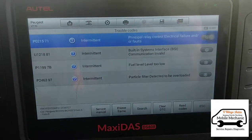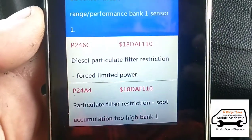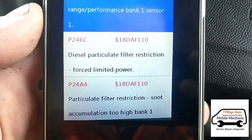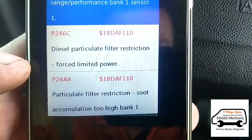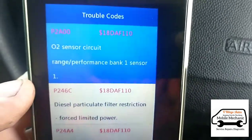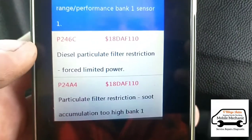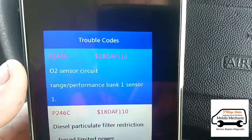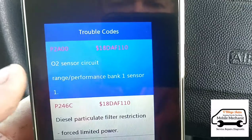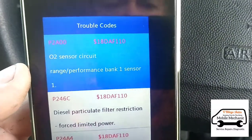I've been sent a picture of what another mechanic had on his diagnostic equipment before I arrived. They've obviously reset some stuff too, which makes it a little bit more difficult to see what's going on. But we've got the particle filter code here, an O2 sensor we'll need to keep an eye on, and we'll check some live data as well.